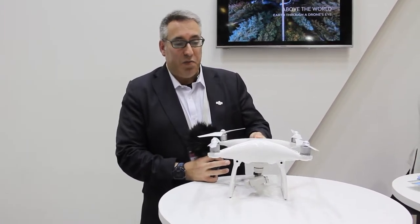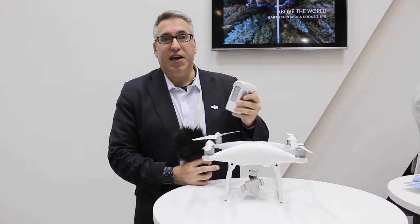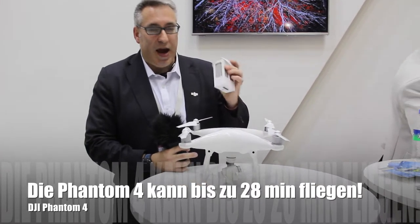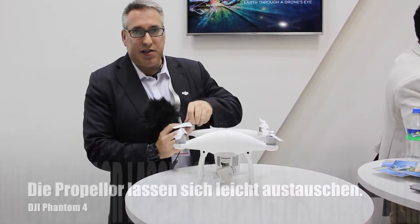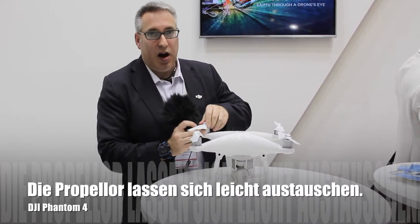The Phantom 4 has a smart battery system that goes right back inside very quickly. It also has these twist and lock propellers that come on and off very quickly.